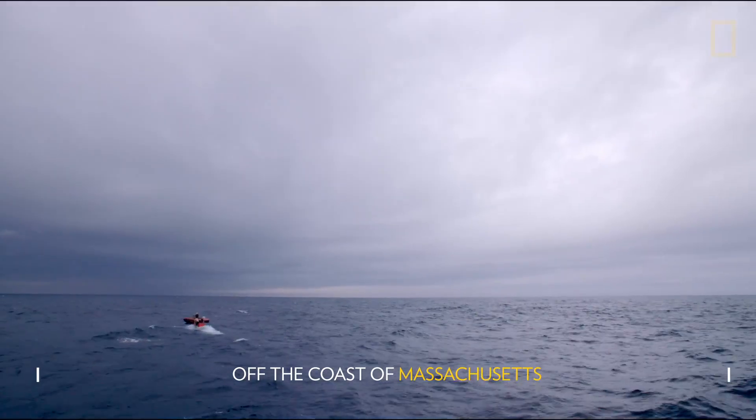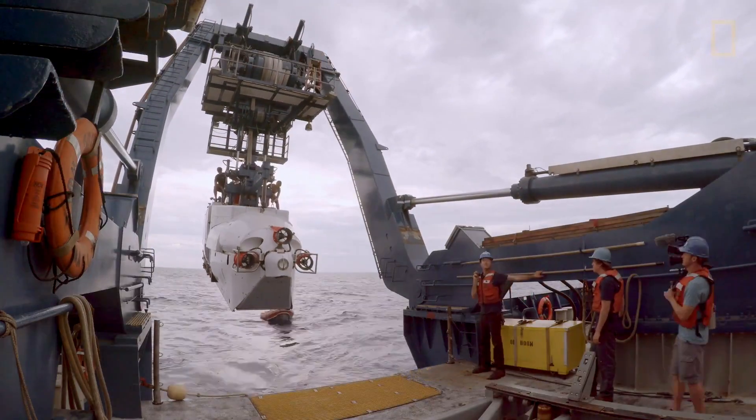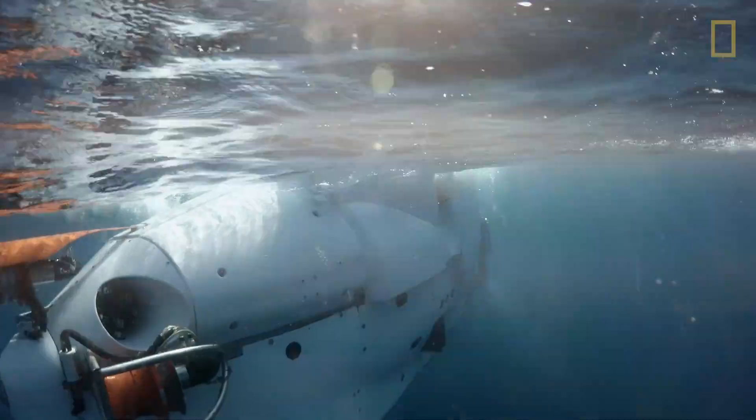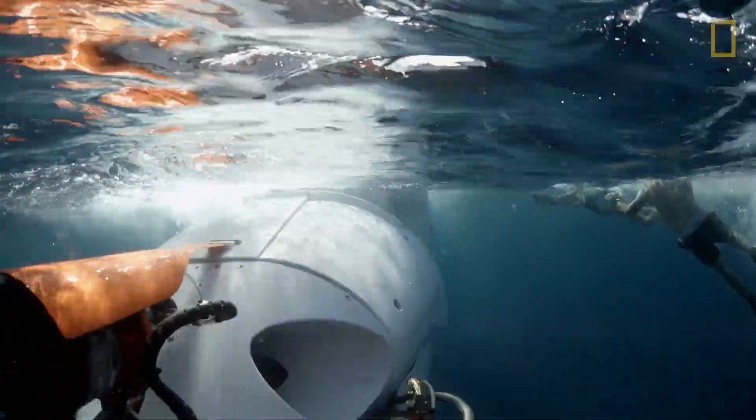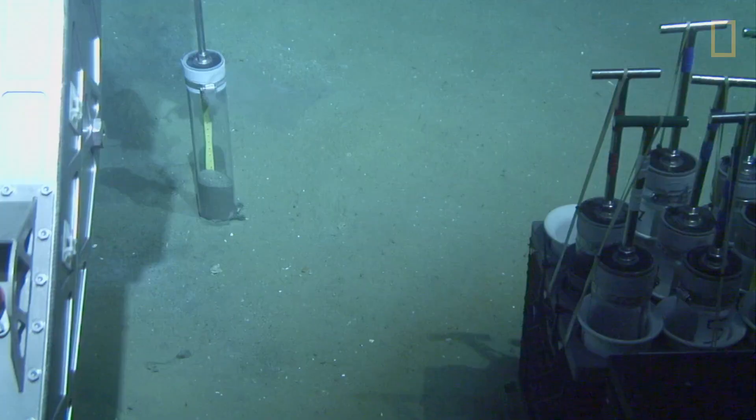To collect these samples, we have Alvin. Alvin is a human-occupied submersible that goes down about 1,400 meters below sea level to pick up a chunk of the seafloor to analyze back in the lab.